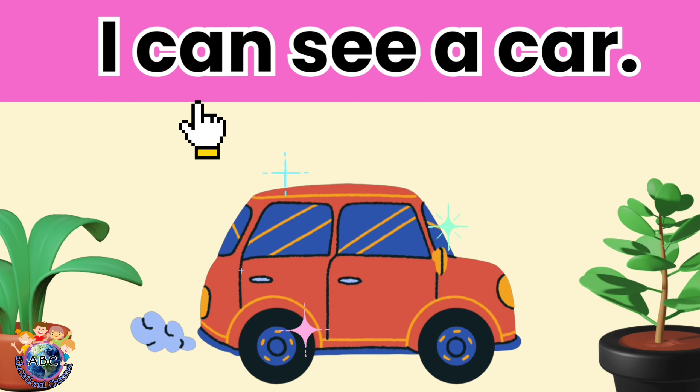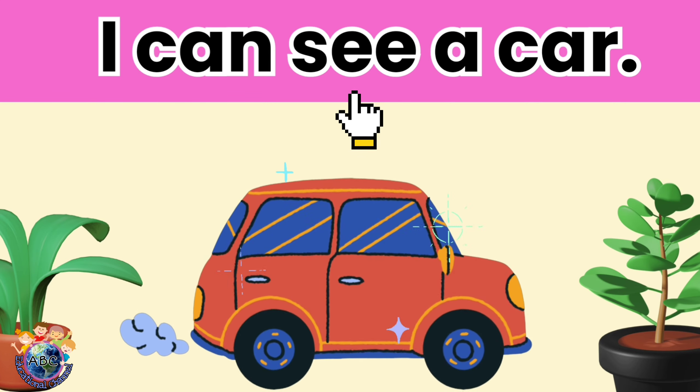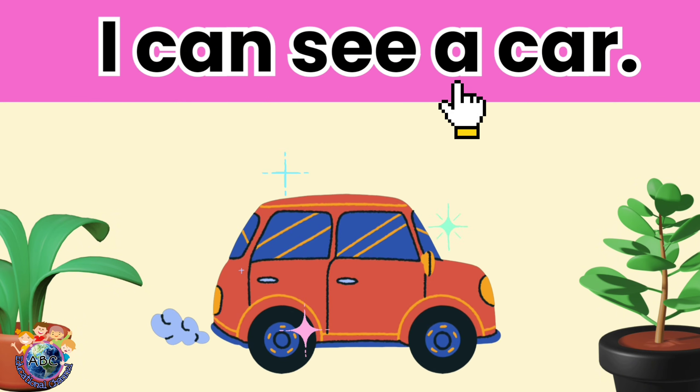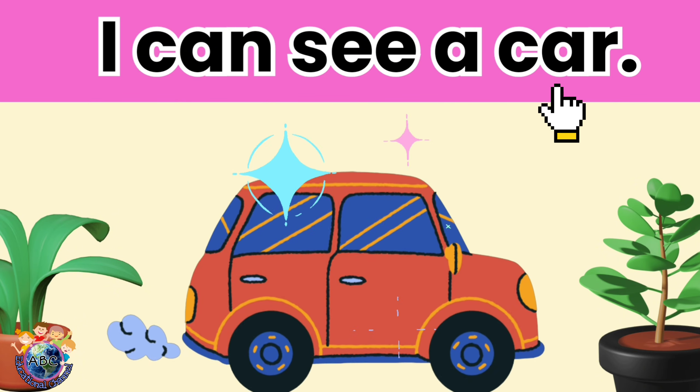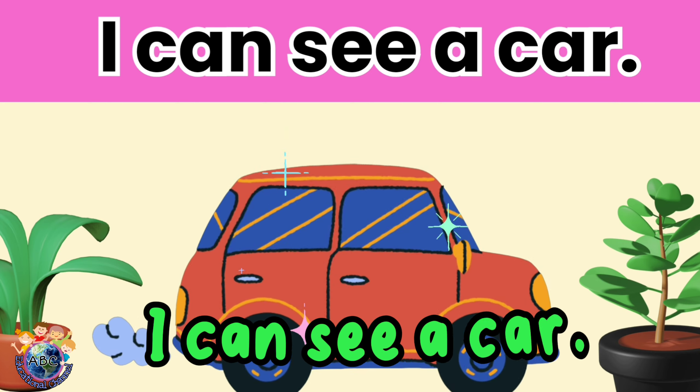I can see a car. Let's read it again. I can see a car.